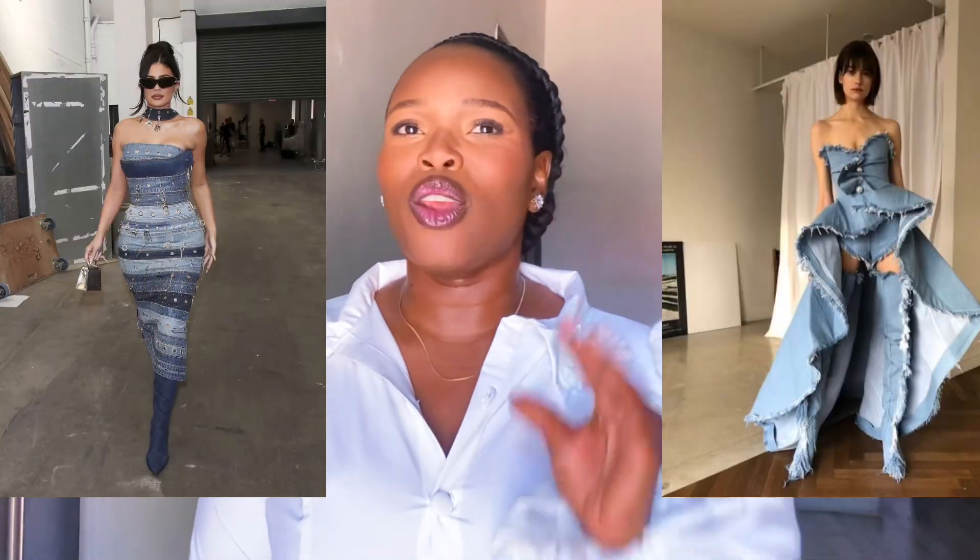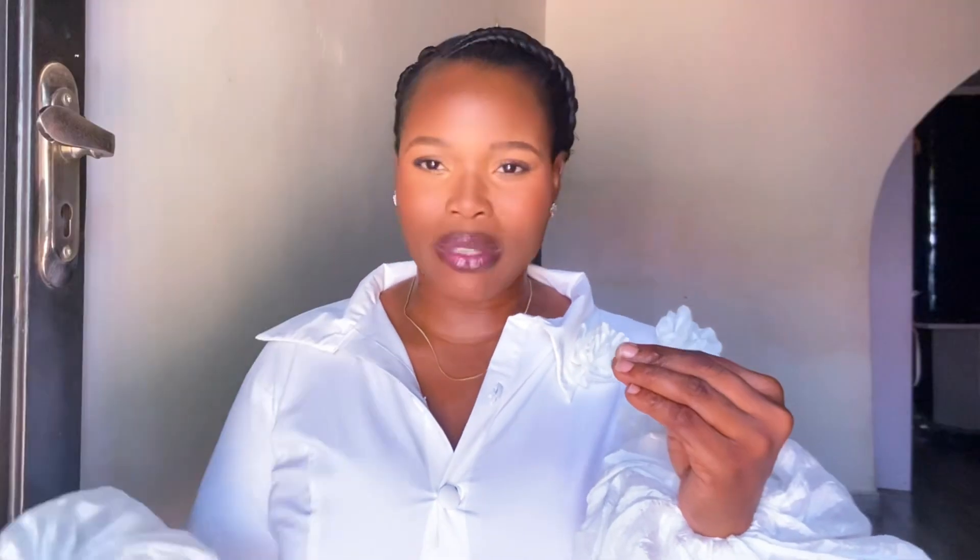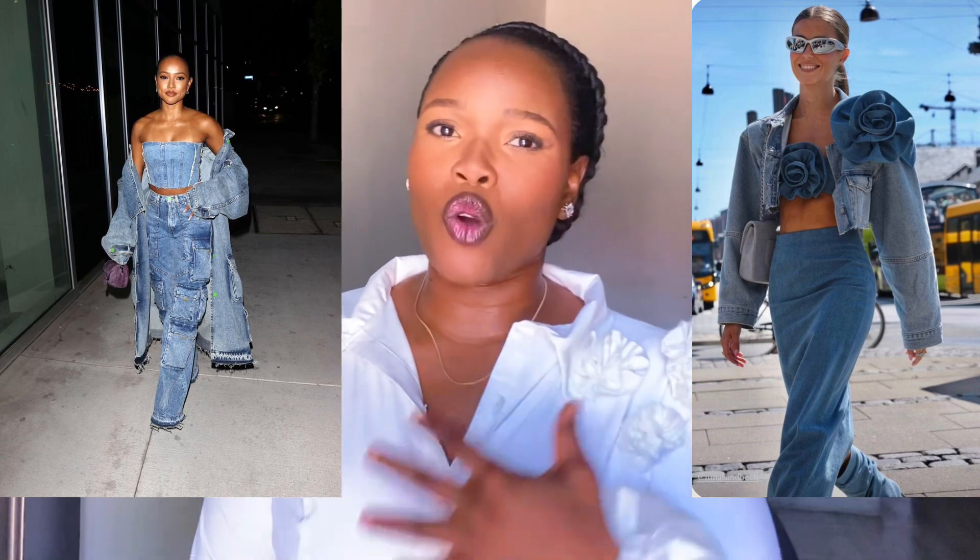The second trend I'm loving this year — I feel like everyone is doing the most with it but I still love it — is the denim trend. A denim corset top paired with something, or even a three-piece: a blazer, a crop top, and a skirt. The denim trend is so huge and I'm here for it 100%. I want to film a styling video for denim looks soon.